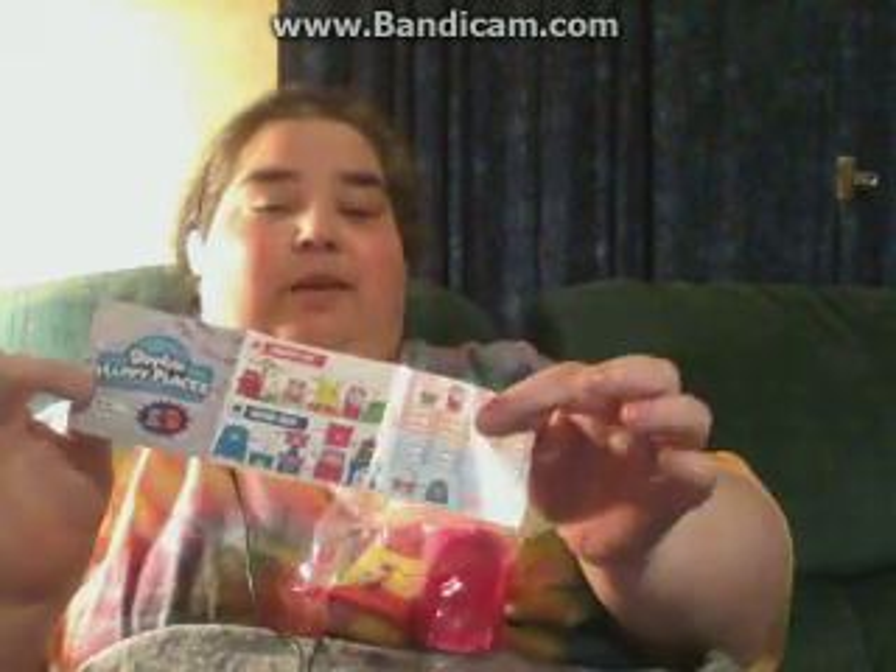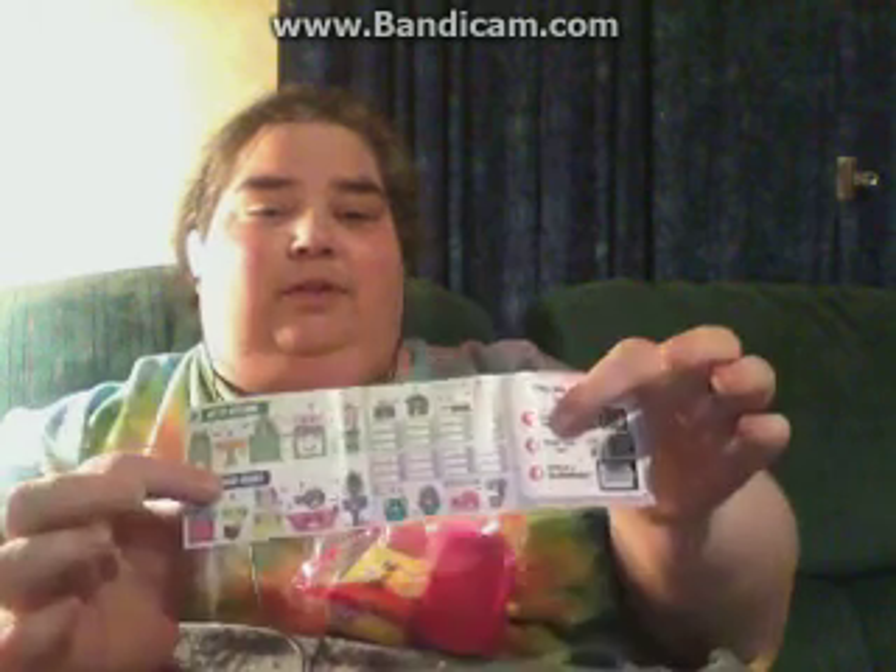Each packet comes with this little sheet that tells you all the different ones that are available. There are 48 different items that can be collected, which seems to be kind of excessive to me, but kids love it.